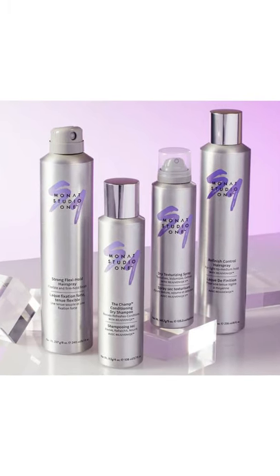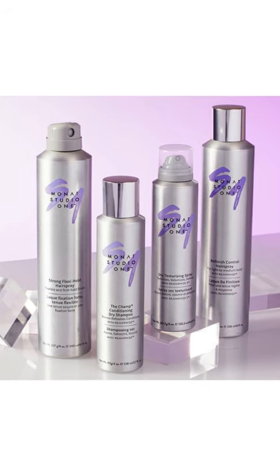Monat products are naturally based, meaning that we use plant-based alternatives in our products. Our products have no toxins, no nasty chemicals. We are Leaping Bunny certified, which means that there are no animal products and there's no animal testing done whatsoever with our Monat range. Today I'd like to show the difference between the dry shampoos you can get off the shelf at the supermarket versus our Monat range.